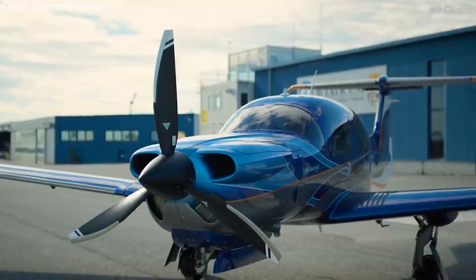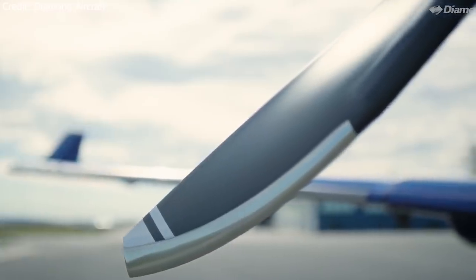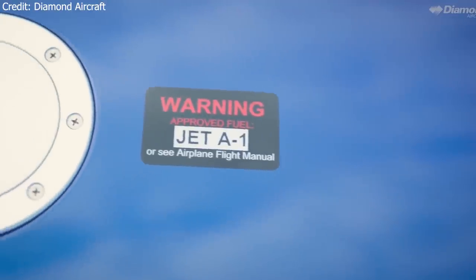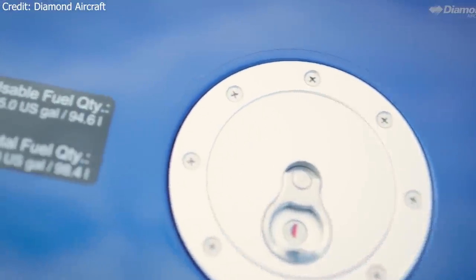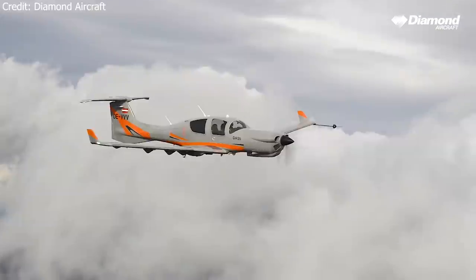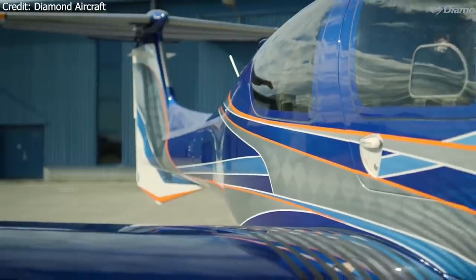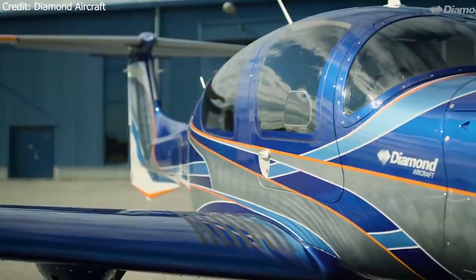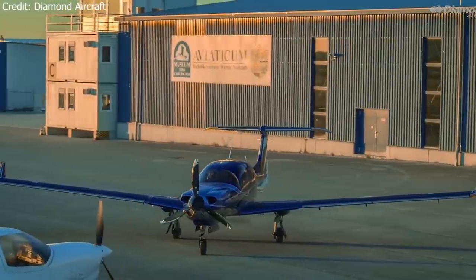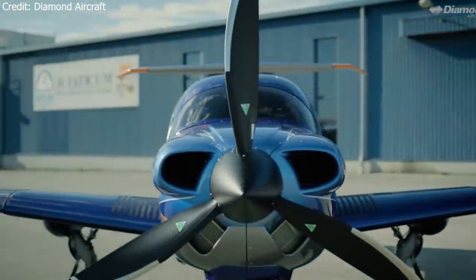The DA50RG is well equipped with TKS ice protection and the state-of-the-art G1000 NXI flight deck, including an integrated Garmin GFC 700 three-axis autopilot. Perhaps the most groundbreaking feature is its powerplant: the Continental CD300 turbocharged engine, which is FADEC-controlled and burns jet fuel. This is not a turboprop — it features an engine designed specifically to run on Jet-A. The engine produces a maximum takeoff power of 300 horsepower, reduced to 270 horsepower for maximum continuous power. It has a useful load of around 1,200 pounds and can travel up to 750 miles at nine gallons of Jet-A per hour.